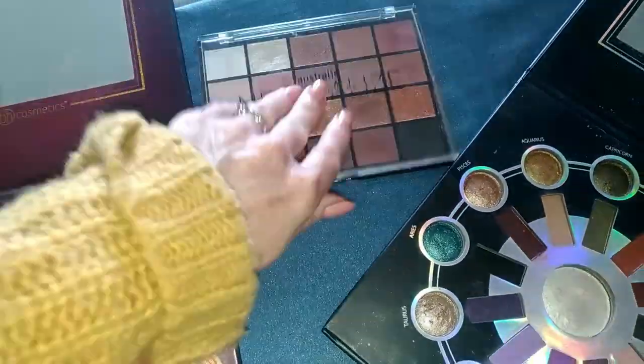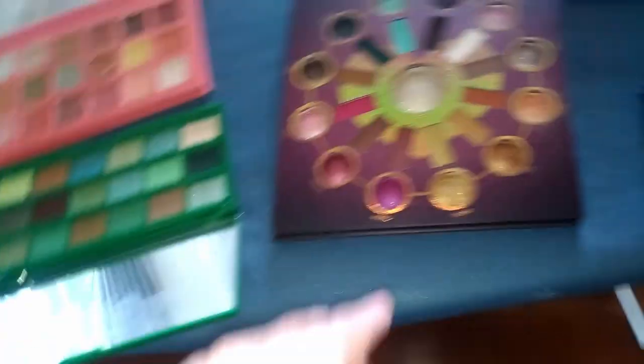I'm thinking I might take this one out because I've got enough neutrals in these ones that I don't need a separate neutral one, I don't think. So I'll put that one back.